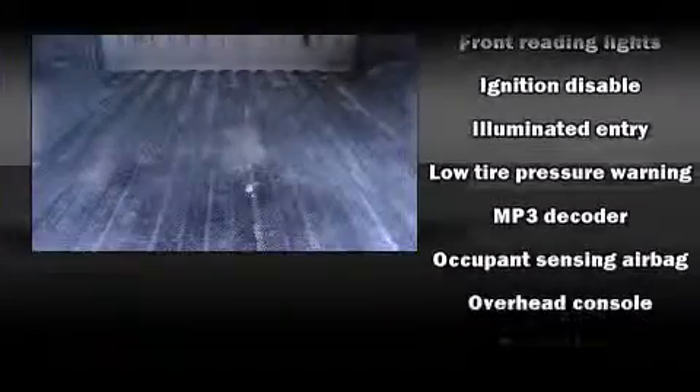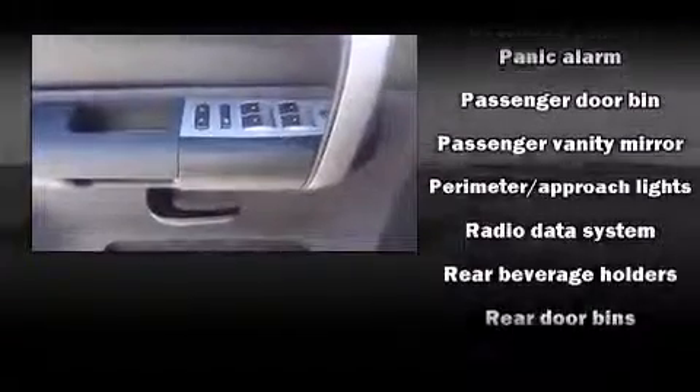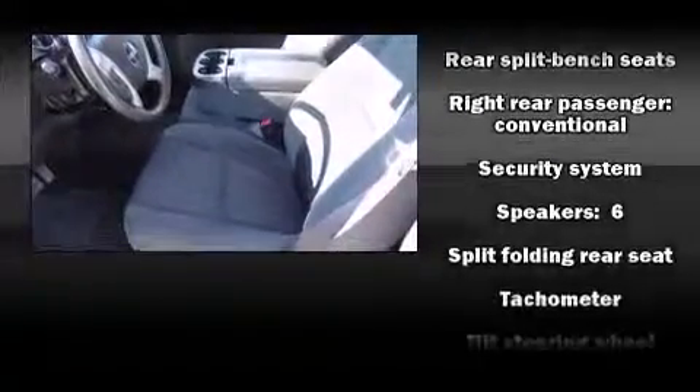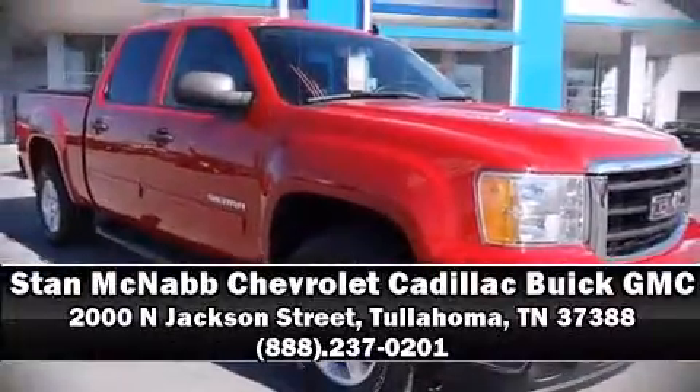Safety equipment has been integrated throughout, including dual front impact airbags with occupant sensing, airbag ignition disabling, OnStar, and ABS brakes. A Carfax history report indicates just one previous owner. Stop by our dealership or give us a call for more information.